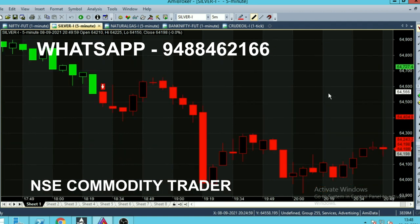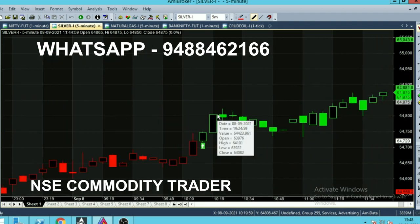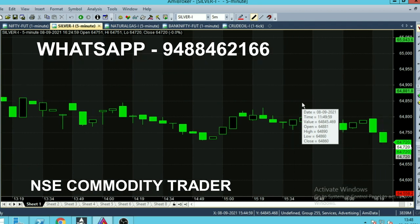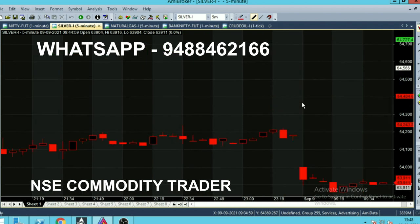Let's look at the previous call. The previous call was a sell call generated yesterday at 64,566, and it reached the first target in 15 minutes, then the second target. Before that, the previous buy call ended on September 8th in the morning — buying trend at 64,720, with the target reached at 11:50. Due to the slow morning movement it took that much time, but in the evening, the selling trend reached its target within 15 minutes.